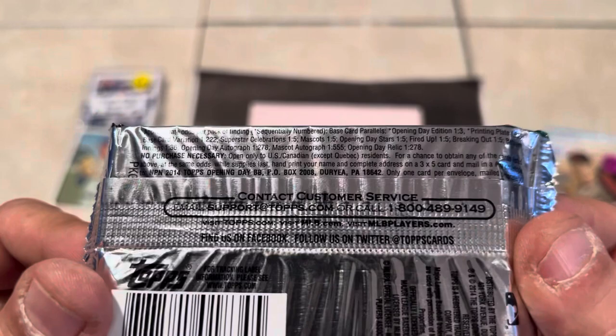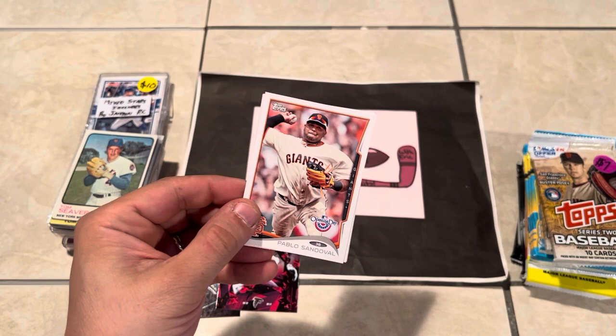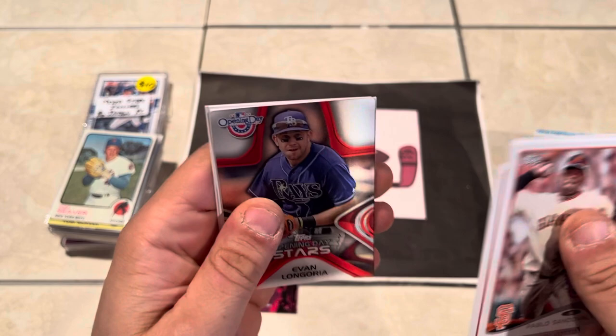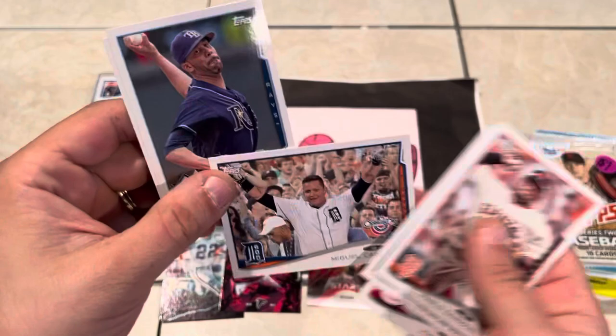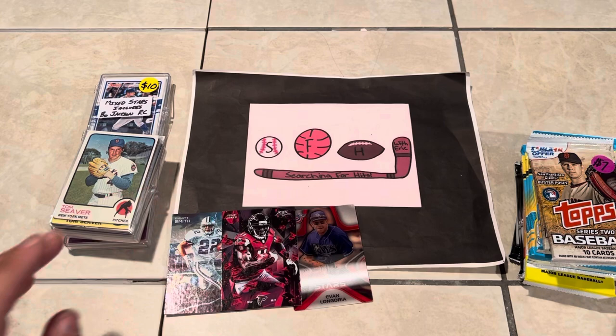We'll start with the 2014 Opening Day seven-card pack — real tough to pull anything crazy in Opening Day, but I have found Opening Day autographs in the past so I'm not ruling it out. You can always be hopeful. Pablo Sandoval. Hyun-Jin Ryu Gold Cup. Joey Votto. Evan Longoria. Opening Day Stars — it's like a sport flick, pretty cool, never seen those before. Not sure what the rarity is but I'll certainly take that. Miguel Cabrera. David Price. And Jonathan Schoop rookie card.